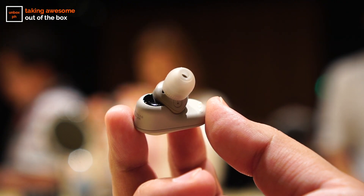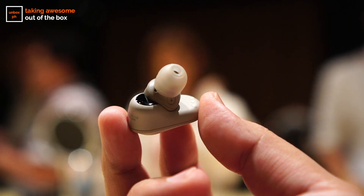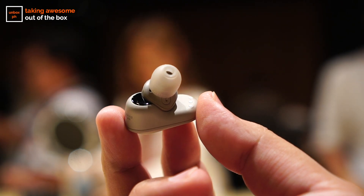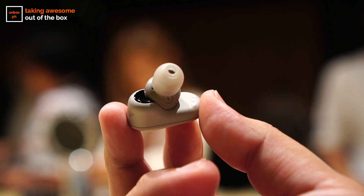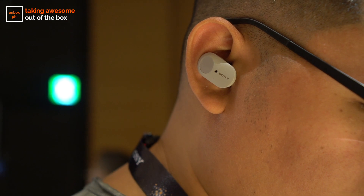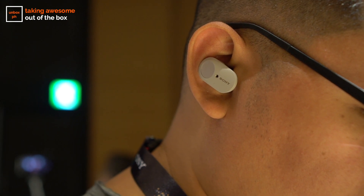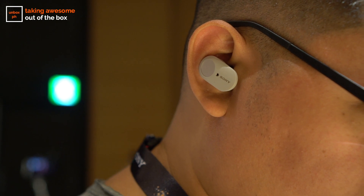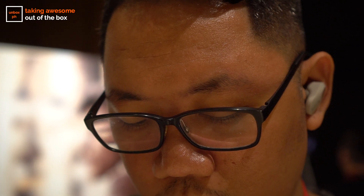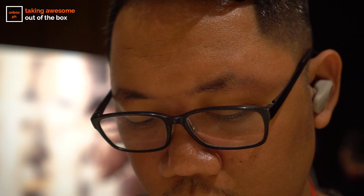The noise cancellation on these things is superb despite their size. They already have pretty great sound isolation because they're in-ear, but having active noise cancellation makes a huge difference. I personally think you shouldn't use noise cancelling while commuting in the Philippines for safety reasons, but they worked incredibly well while I was taking the subway in Tokyo and on the plane back home.